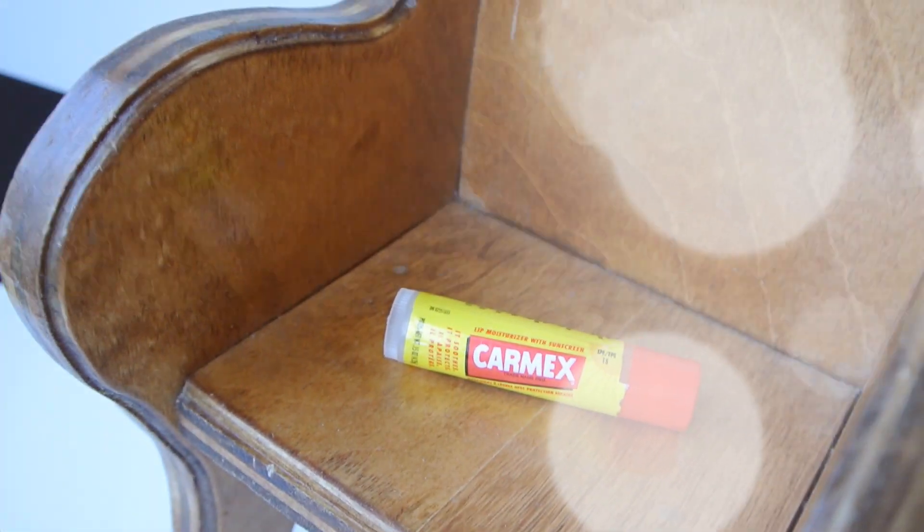If you guys have been around on my channel for a while, you know the only lip balm I use — and have used for the last two years now — is the Carmex Lip Balm. It's honestly just the most hydrating, awesome lip balm I've ever used. It keeps my lips so hydrated throughout the winter and colder months, and it doesn't aggravate my lips. Every time I feel like I'm having an allergic reaction or my lips feel chapped or uncomfortable, this is the thing I grab, and I love it.